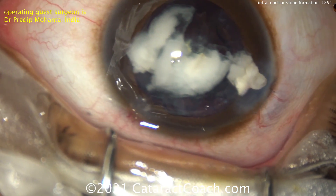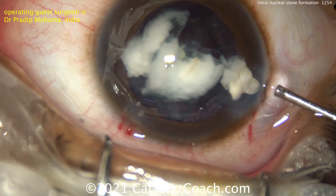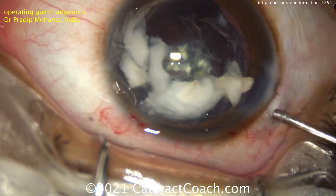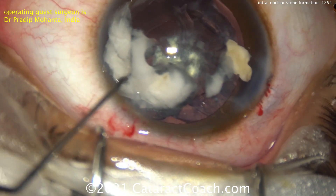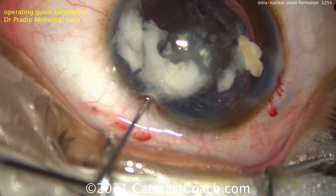You have no other choice but to manually express it. It's relatively small and can come out of this incision — you can just enlarge the phaco incision by a little bit. That stone right there at the incision is going to be removed here.